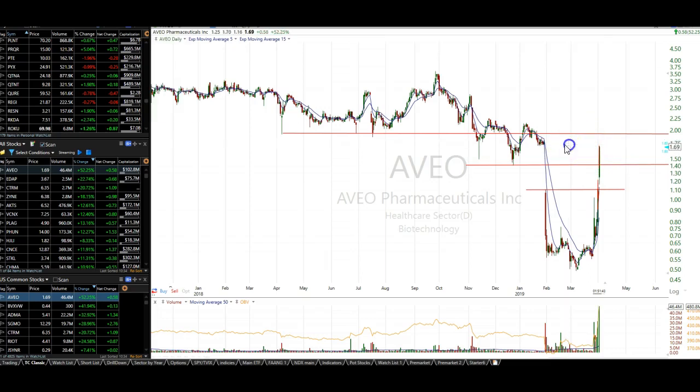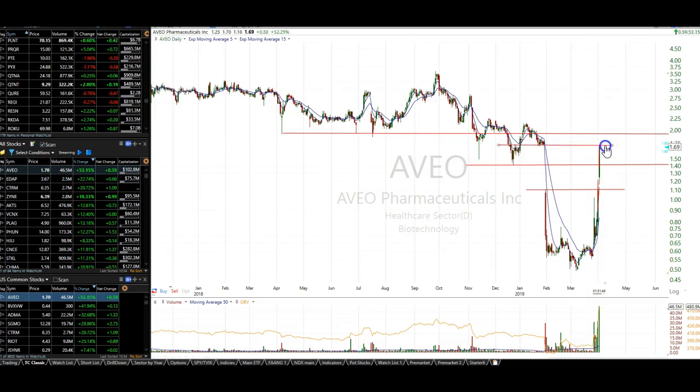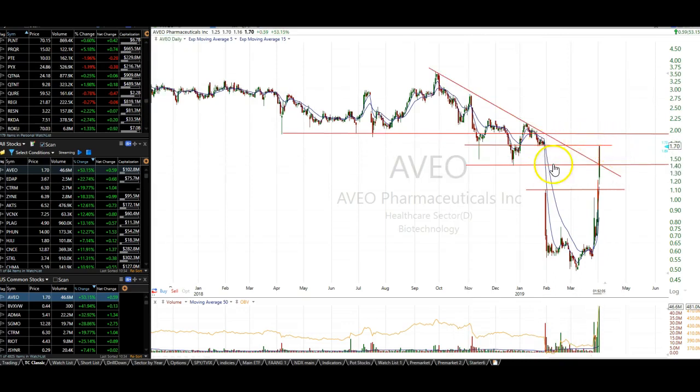The next resistance comes in right around 170. You can also see the declining tops line and the 140 lateral resistance — when it broke through both of those, that was the pop. But between 170 and 190, there's a lot of resistance.